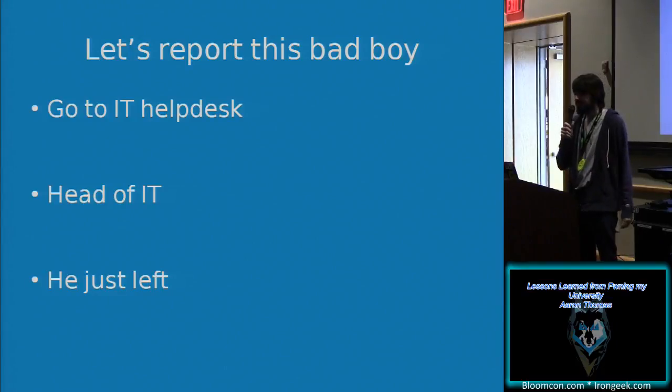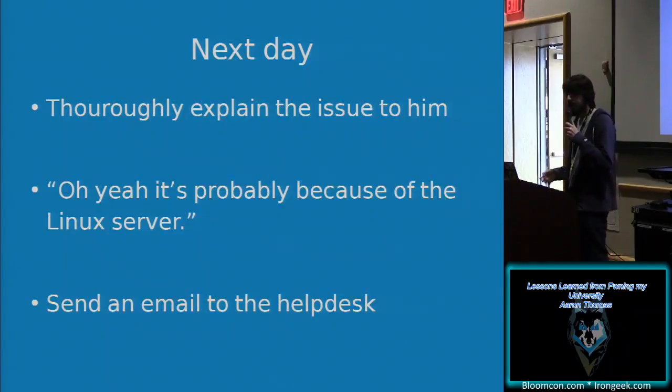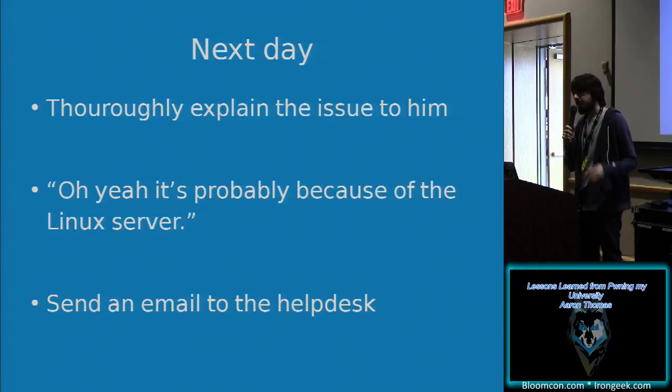I went to the IT help desk in the library because that was the first place I could think of. They said, 'Talk to the head of IT — he just left.' So I came back the next day and tried to thoroughly explain the issue. I went all out explaining: it's executing commands, I know what the server is doing. He just told me, 'Oh yeah, it's probably because of the Linux server.' That's not why — it's because of the badly made web app. He said, 'Just send an email to the help desk.'